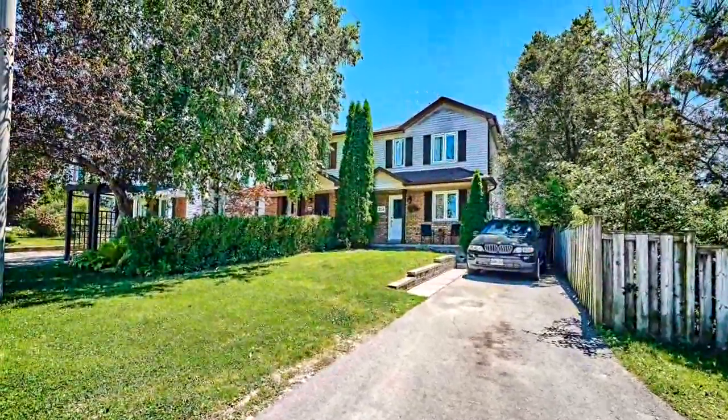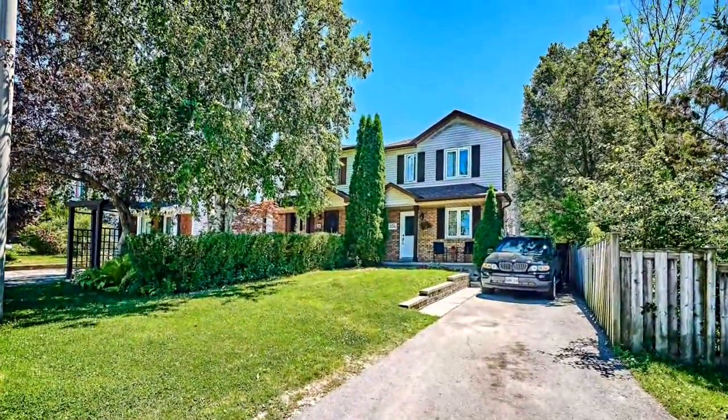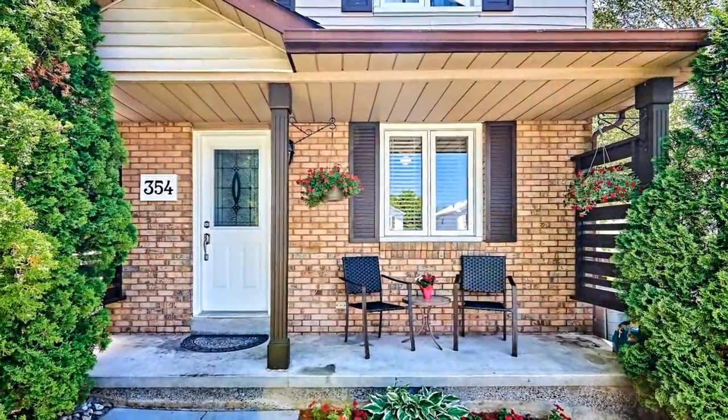Welcome to 354 Trail Ridge Crescent in Oshawa. This home is located in a family-friendly neighborhood in Oshawa.